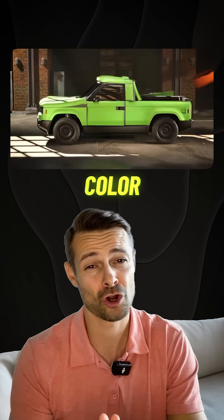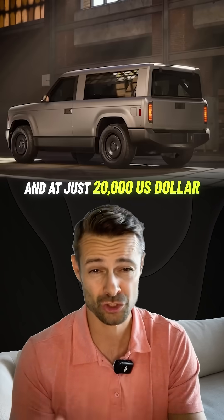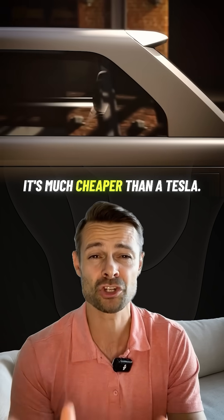You can change everything — color, lights, interior, bumpers, and even turn it into an SUV. And at just $20,000 US dollars, it's much cheaper than a Tesla.